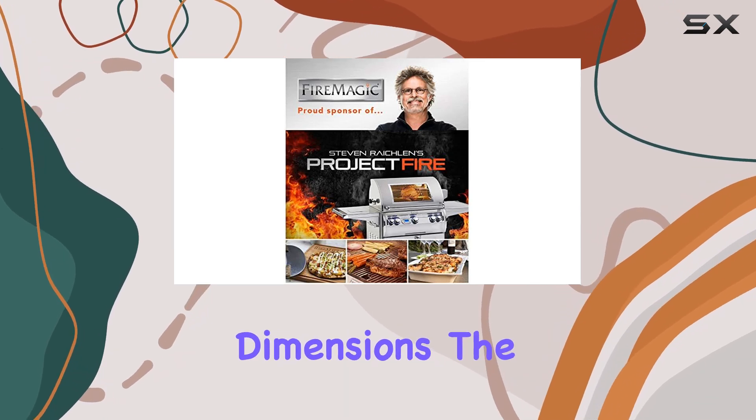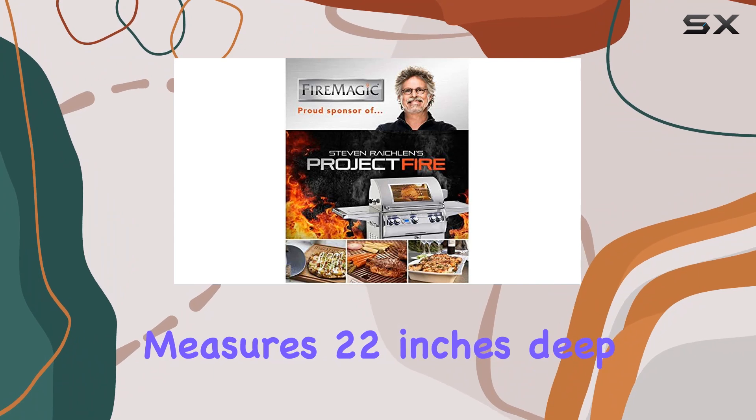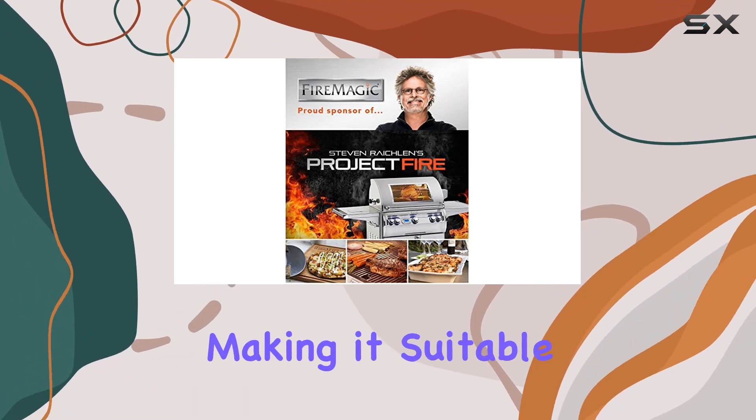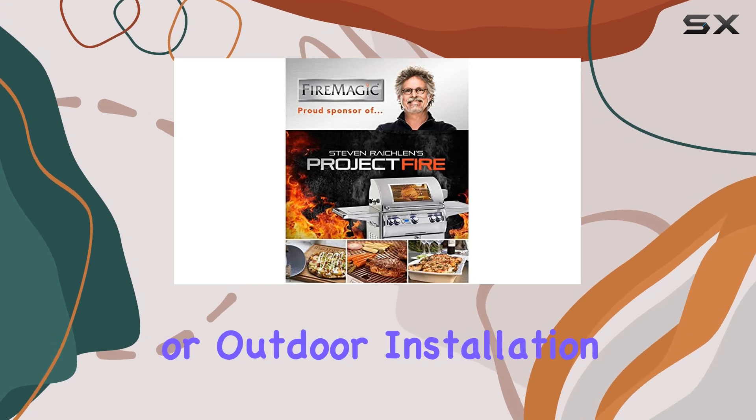In terms of dimensions, the FireMagic Premium Refrigerator measures 22 inches deep, 20 inches wide, and 34 inches high, making it suitable for countertop or outdoor installation.